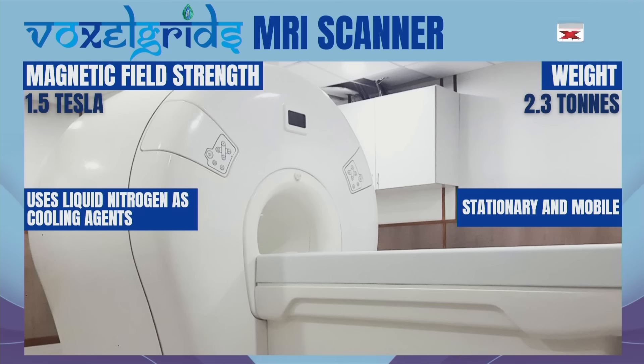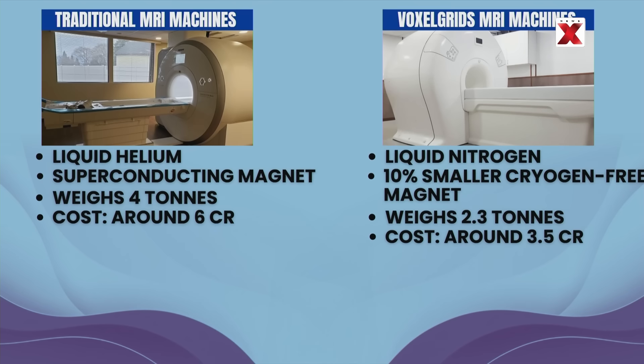Moreover, the MRI system is made for both stationary and mobile use. It is so compact and lightweight that it weighs nearly half as much as conventional MRI machines. Traditional machines weigh 4 tons, but Voxel Grids machines weigh 2.3 tons. With all these innovations, Voxel Grids has managed a cost 40% lower than traditional MRI machines. It departs from convention in four ways: it uses liquid nitrogen instead of liquid helium, its magnet is 10% smaller, it is 50% lighter, and costs 40% less than contemporary pricier imports.